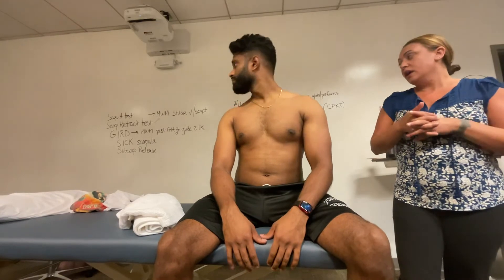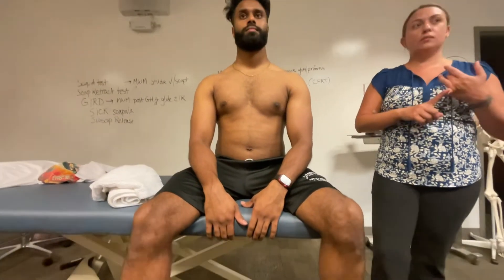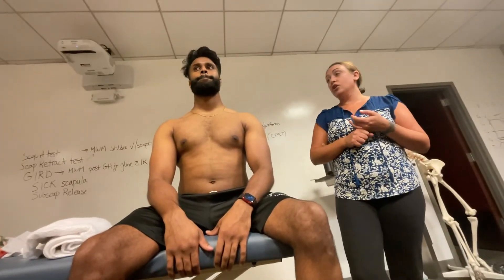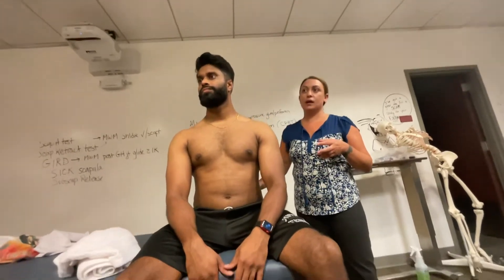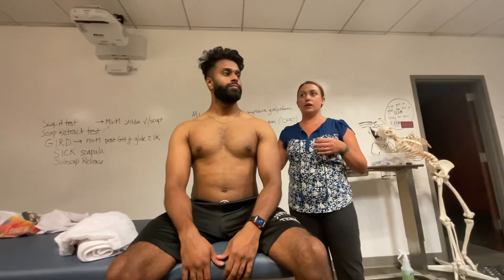So those are the things you're looking for with the SICK scapula. A lot of these patients need mobility work for the pec — likely the pec minor, maybe also the pec major. You're also going to look at strength through the parascapular region: middle trap, lower trap, rhomboids, serratus anterior, and lat.